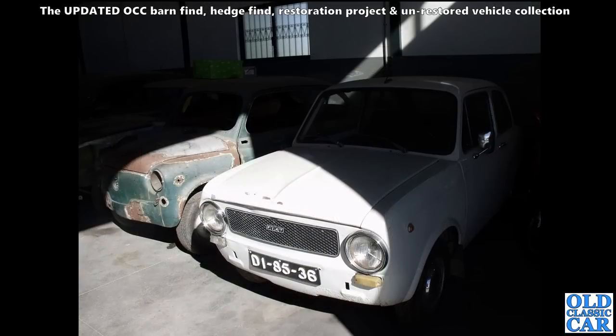A couple of old Fiats here - a 500 I think on the left. And the one on the right - is that an 850 coupe? Could well be.